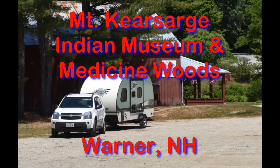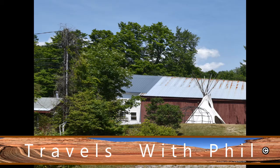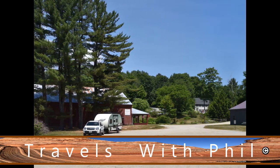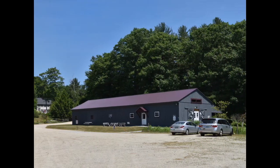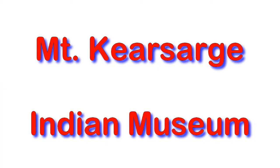Hi, I'm Phil Constantino, and this is Travels with Phil. We go to the Mount Kearsarge Indian Museum and Medicine Woods in Warner, New Hampshire. This was a real find for me — I was not aware of it, and it's a very interesting site out in a small community, so you have to really go looking for it. Let's start in the museum.